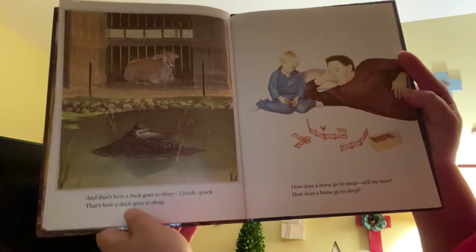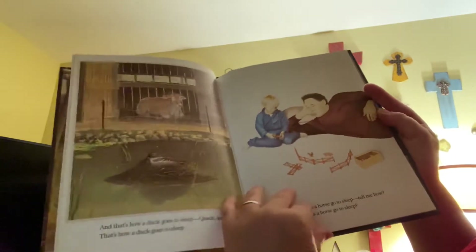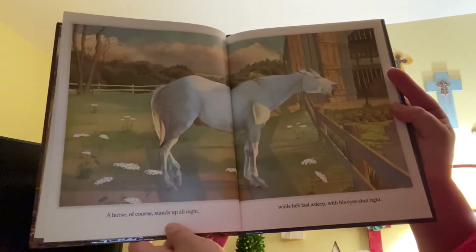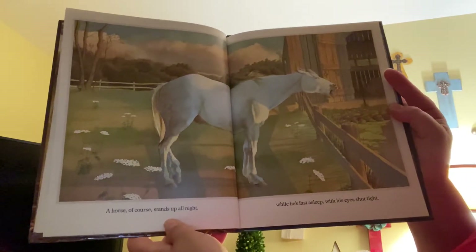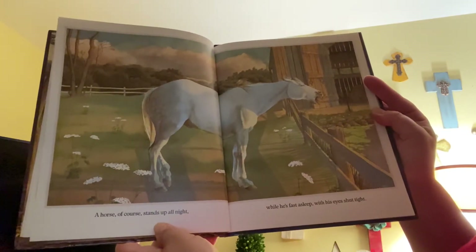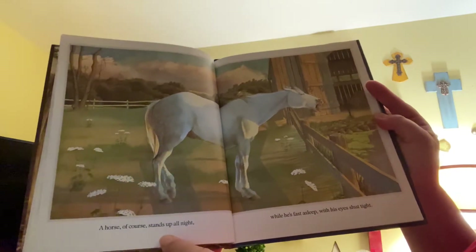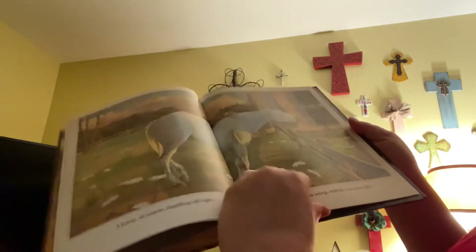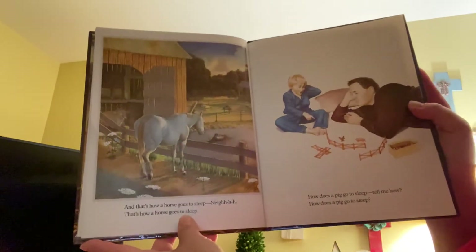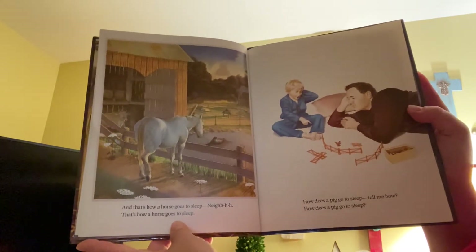How does a horse go to sleep? Tell me how. A horse goes to sleep standing up all night, while he's fast asleep with his eyes shut tight. Oh my goodness, could you imagine sleeping standing up? And that's how a horse goes to sleep. Neigh!